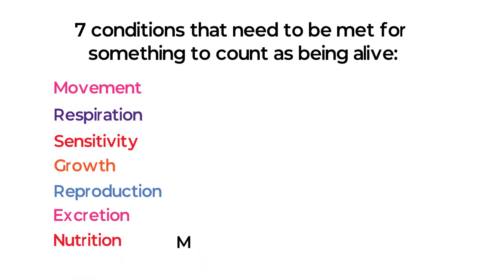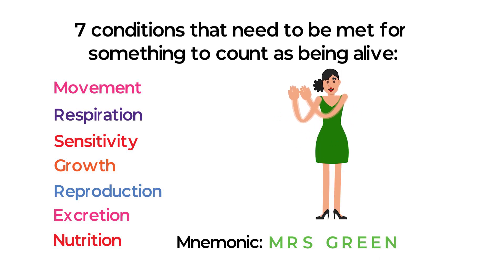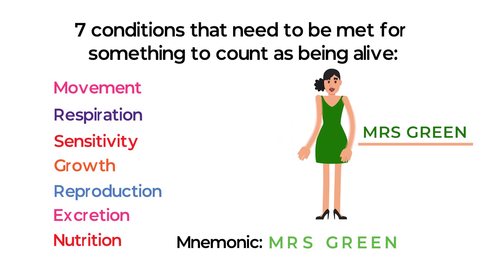The mnemonic to remember the seven conditions of being alive is MRS GREEN. The lady in a green dress is Mrs. Green — green represents life, which will help you remember that this mnemonic is for the conditions of being alive.